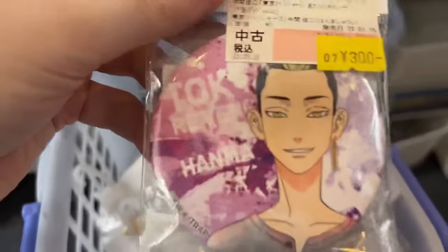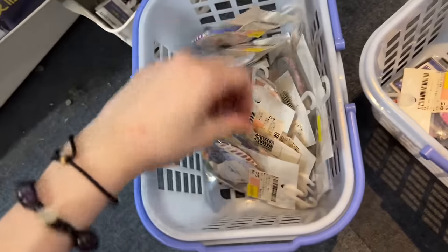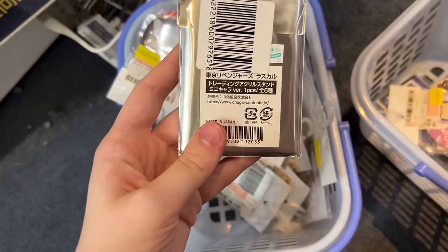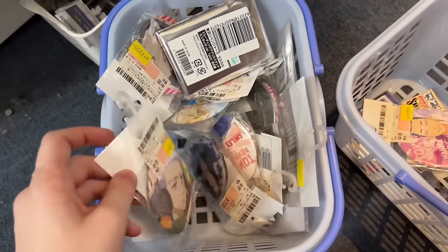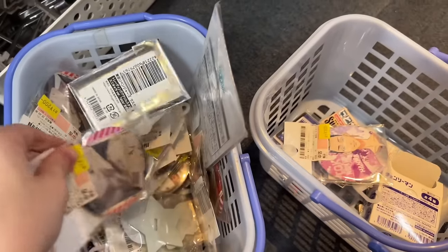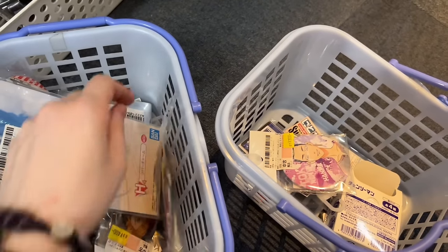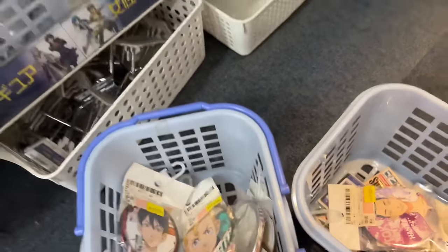Sometimes a bin would just be live action merchandise, so it's kind of a hit or a miss. I found this giant bin full of Tokyo Revengers, so I was really excited when I found a Hanma pin. They had a whole bunch of pins like Mikey and Mitsuya and these were really large buttons. This Hanma acrylic stand caught my eye — it's so cute and I love Hanma, so of course I had to grab that. It was a little bit expensive. My favorite characters are Mikey and Hanma, and Hanma doesn't really have as much merchandise, so overall a really fun store.